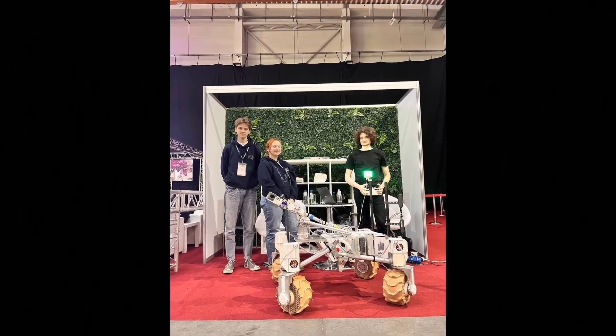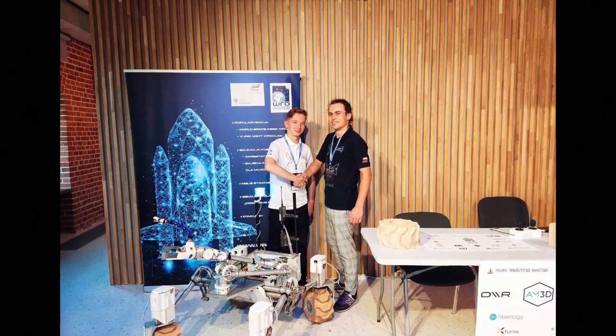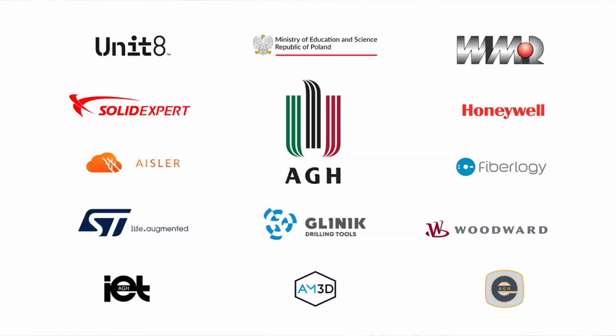In addition, each year we take part in numerous science fairs to inspire future generations. None of this would be possible without support from our university, Ministry of Education and Science, and private sponsors. Thank you and see you in space!